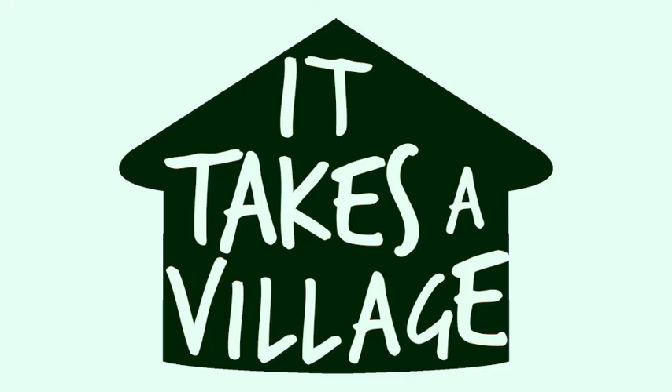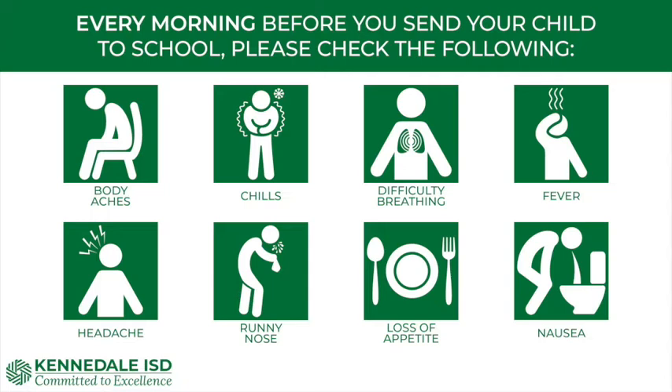The first area that we are going to need help with is self-screening. It is very important for parents to screen their student every morning before they come to school. They need to take their temperature before coming in, and if students are ill they need to keep them at home.